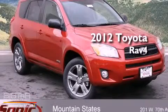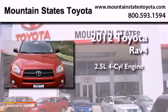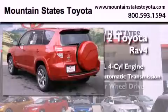This is a brand new 2012 Toyota RAV4. It features a 2.5 liter 4-cylinder engine, a 4-speed automatic transmission, and 4-wheel drive.